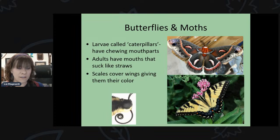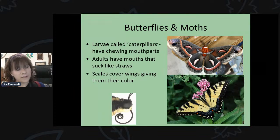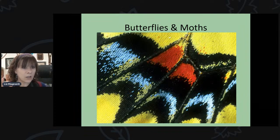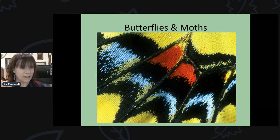The adult butterflies or moths, meanwhile, have what's called a proboscis — like a straw they use to suck nectar from plants. Both caterpillars and adults are covered with tiny scales that give them their color. They're in the insect order called Lepidoptera, which translates from Latin to mean 'scaled wing.'